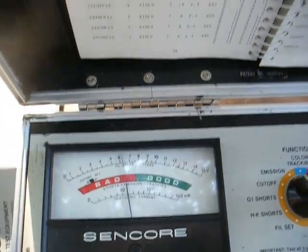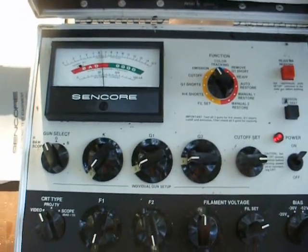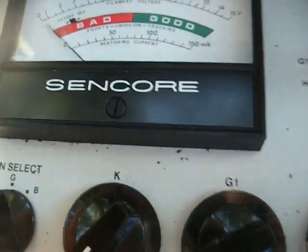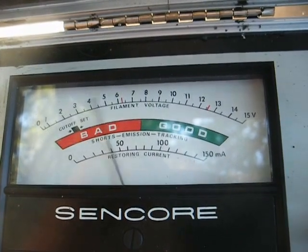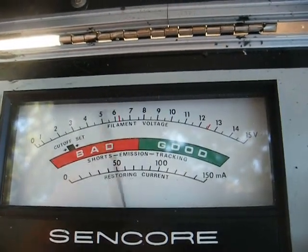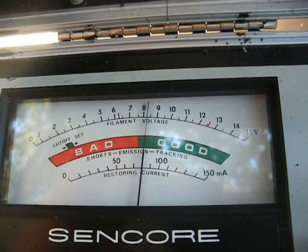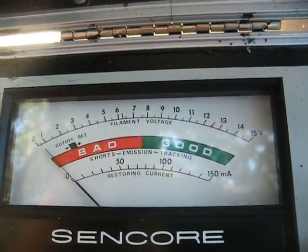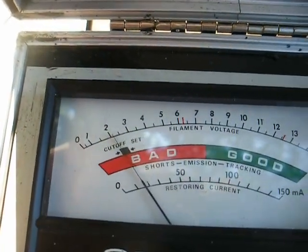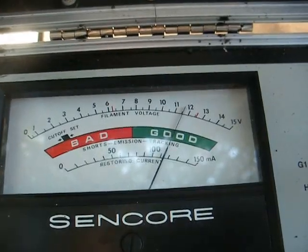I let it cool down and now it's back down into the red again. I'm going to try it on auto-restore — the most gentle form of rejuvenation — and see if that will bring it up. We move the switch to auto-restore and press the rejuvenate button until the meter does three cycles. That came up really well — that's good emission on the red gun. Now let's do the same thing to the green and blue.